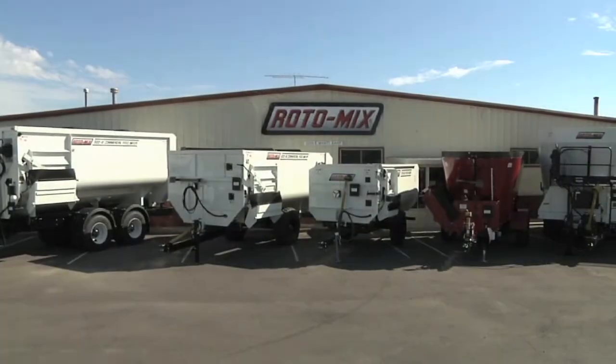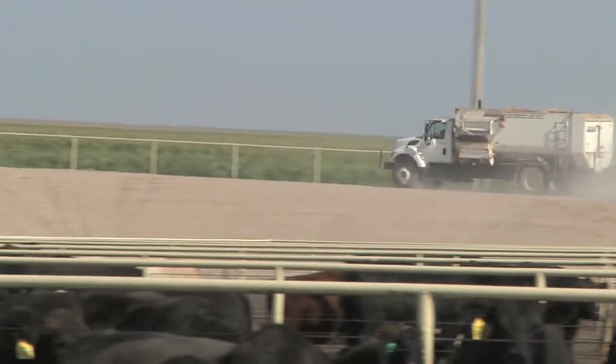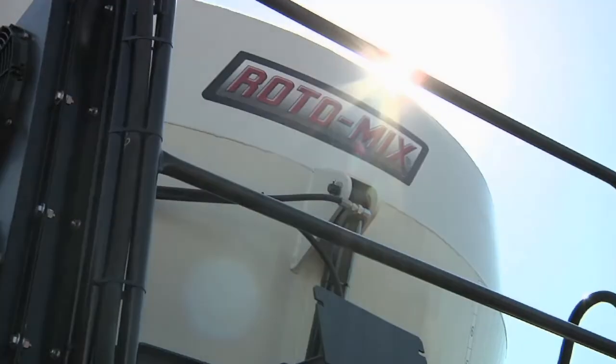Of course, Canada and Mexico have also been very good markets for us. So whether it's feed mixers, composters, waste disposal, or anything else that mixes, it's easy to see why Rotomix is considered the world's greatest.